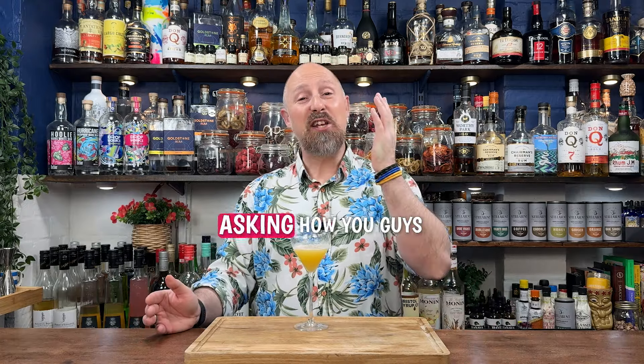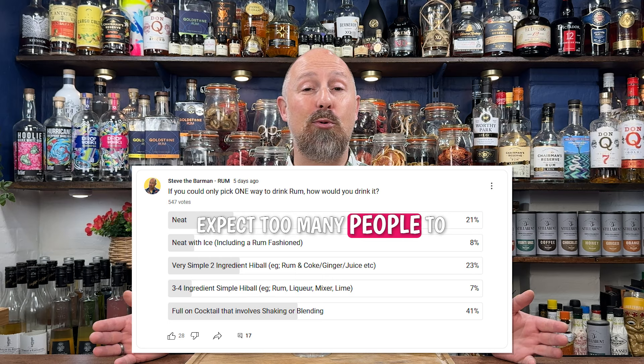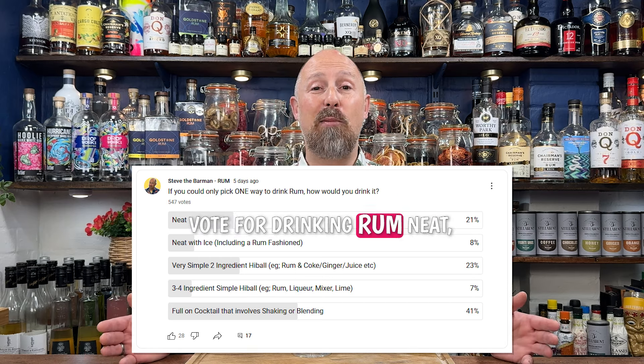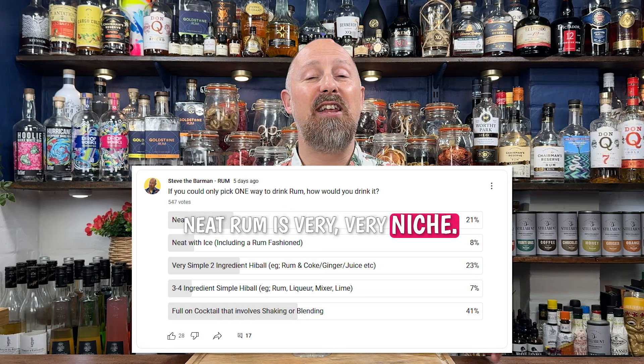Recently, I ran a poll here on YouTube on my community tab, asking how you guys prefer to drink rum. And I have to say the results were pretty surprising. I didn't expect too many people to vote for drinking rum neat, because neat rum is very, very niche.